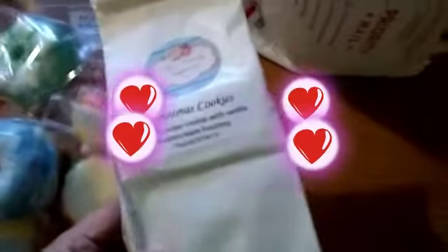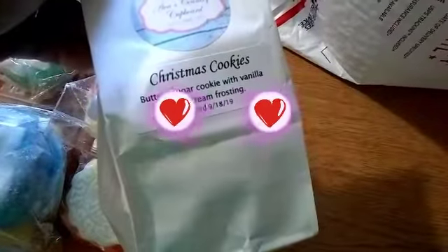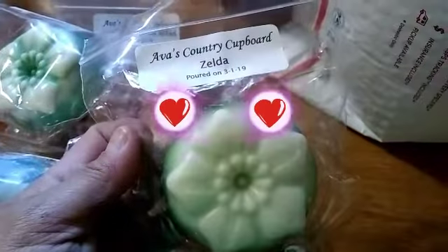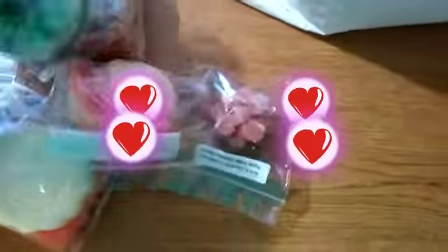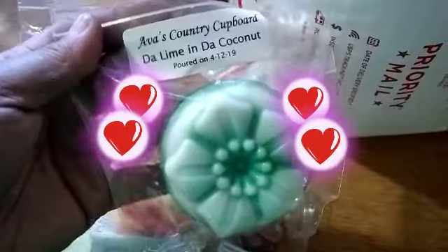They look like pies, they smell divine you guys. I hope it burns well. This one's the Christmas cookie — buttery sugar cookie with vanilla buttercream frosting. And this one's Zelda; I have two Zelda so I'm going to give her one. This one's the lime in the coconut.